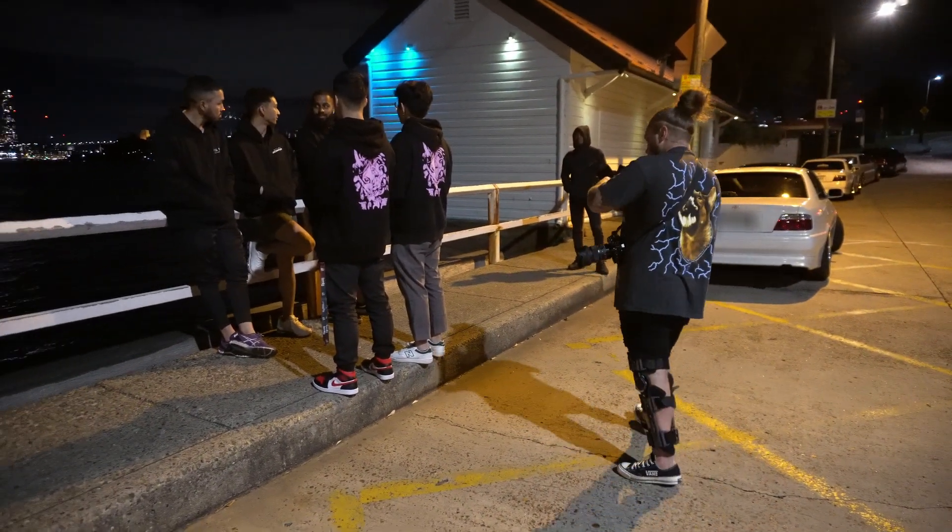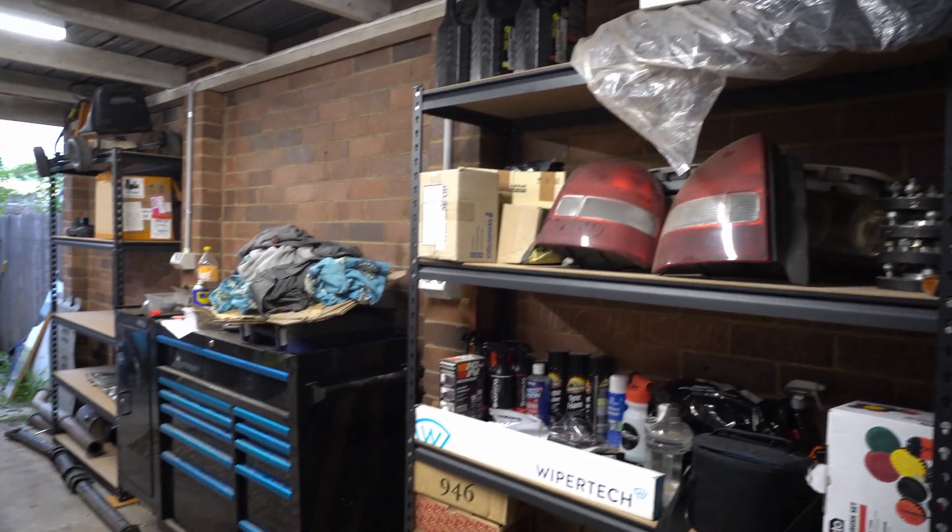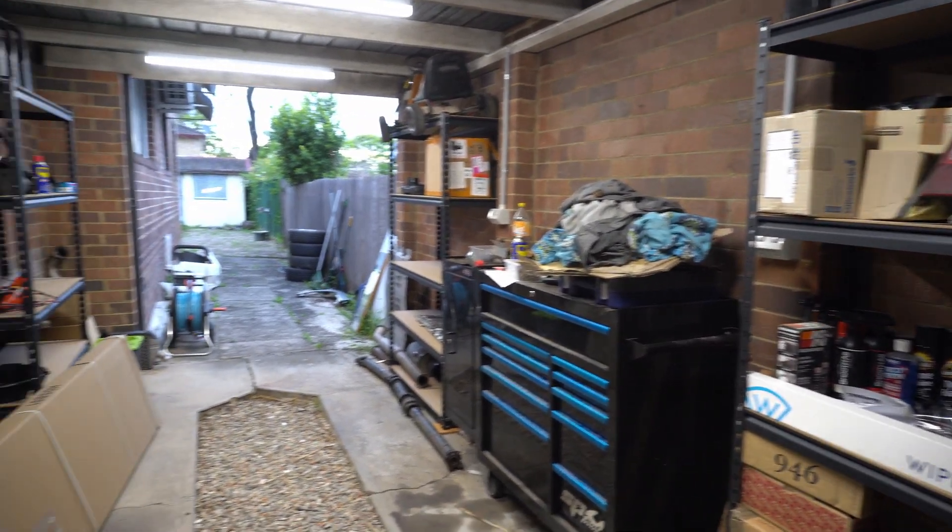Hey guys, we're back in the garage. Today's an exciting day because my workbench has finally arrived. I haven't shown you guys around yet, but this is it — I've built four of these racks and this is what it looks like at the moment.